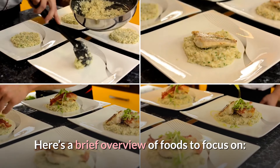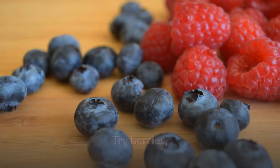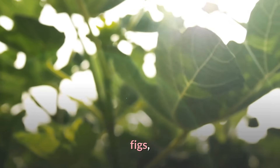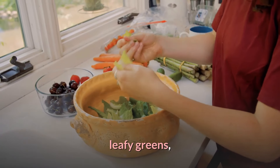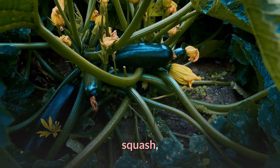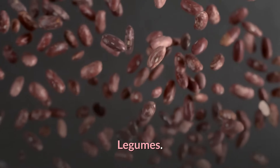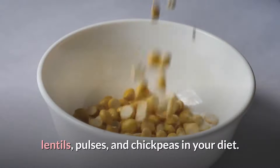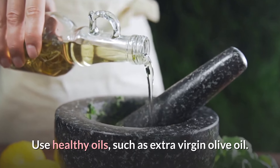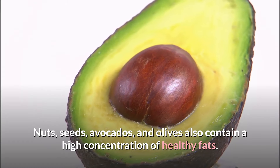Fruits and vegetables — aim to eat a variety. Try berries, apples, oranges, bananas, dates, figs, melons, leafy greens, broccoli, peppers, sweet potatoes, carrots, squash, cucumbers, eggplant, and tomatoes. Legumes — try to include beans, peas, lentils, pulses, and chickpeas in your diet. Healthy fats — use healthy oils such as extra virgin olive oil; nuts, seeds, avocados, and olives also contain a high concentration of healthy fats.